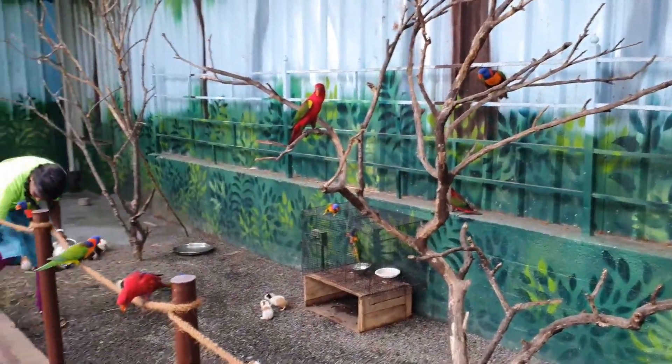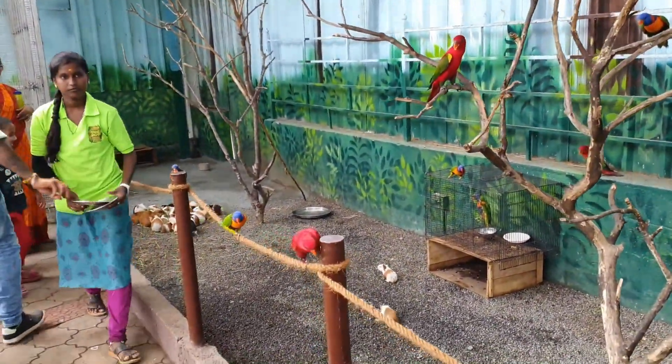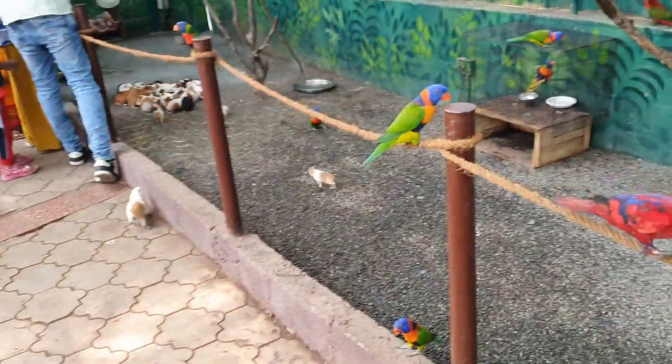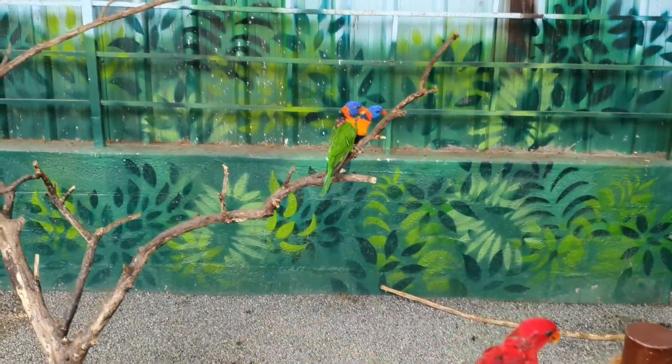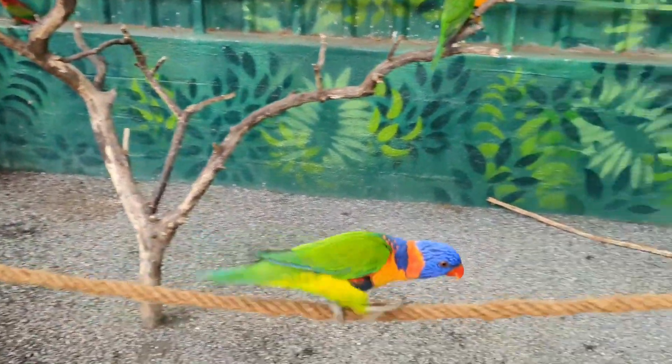This is a different type of parrot — a different variety. For example, it has a red color, green, and blue.